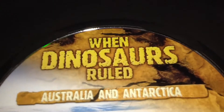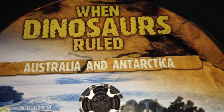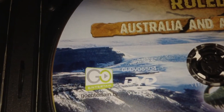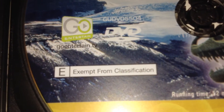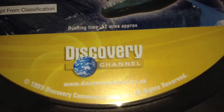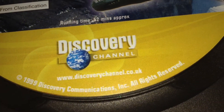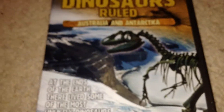Here we've got the 'When Dinosaurs Ruled' logo and it says 'Australia and Antarctica' — basically the same picture as on the front. Here we've got the Go Entertain logo, DVD code logo, DVD video logo, E-logo classification, running time 52 minutes approximately, Discovery Channel logo, the Discovery Channel site, and copyright 1999 Discovery Communications Incorporated, all rights reserved.